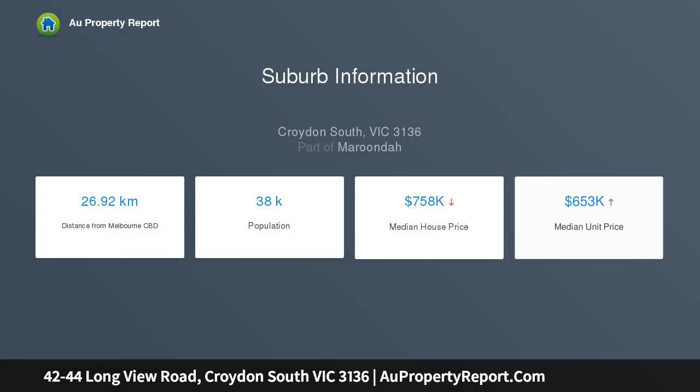Choice of zones with a formal lounge area and family room, expansive front veranda, established gardens offering privacy, covered alfresco entertaining area and large paved courtyard.